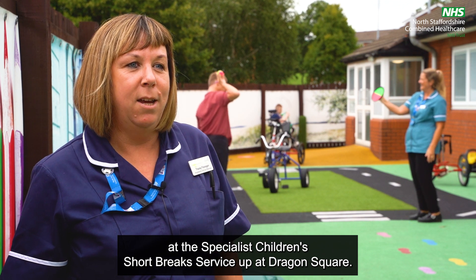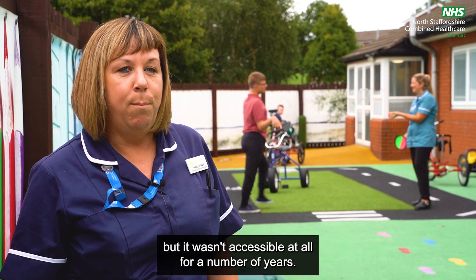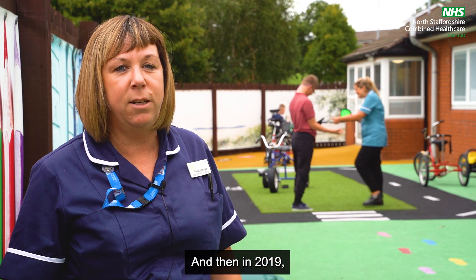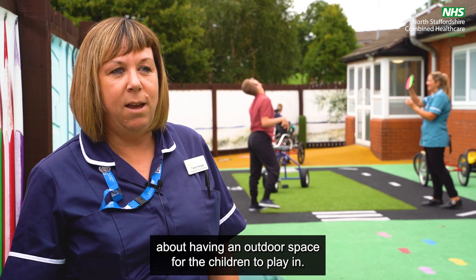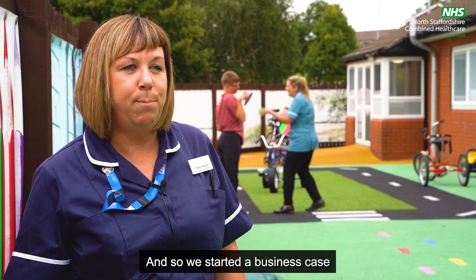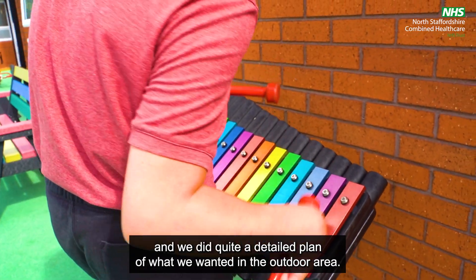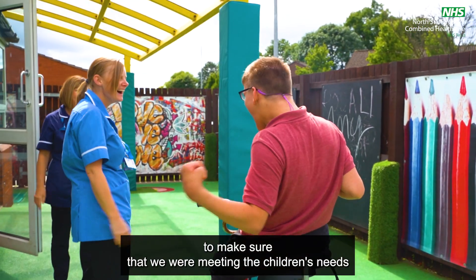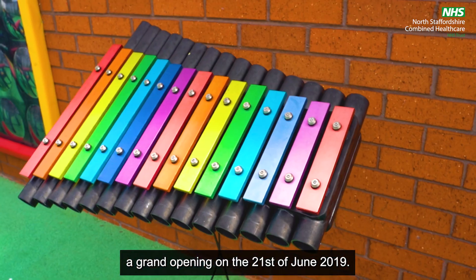I'm Tracy Flanagan, I'm the registered service manager at the specialist children's short break service at Dragon Square. The outdoor space has always been here since the unit opened but it wasn't accessible at all for a number of years — it was just overgrown plants so the children never came out here. In 2019 it was raised by Ofsted about having an outdoor space for the children to play in, so we started a business case, had planning meetings, and did a detailed plan with occupational therapy involved to meet the children's needs. We had a grand opening on the 21st of June 2019.